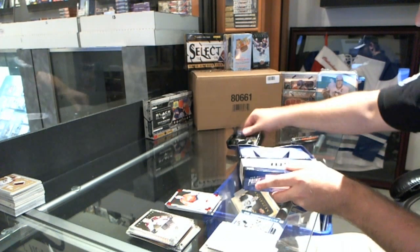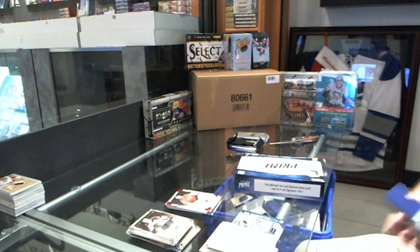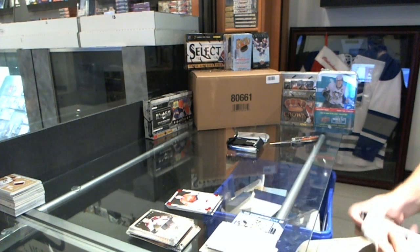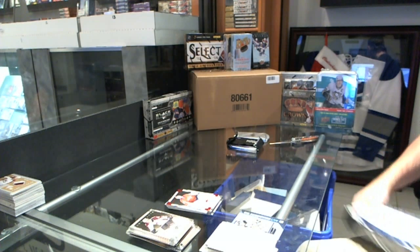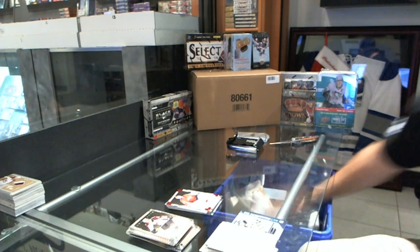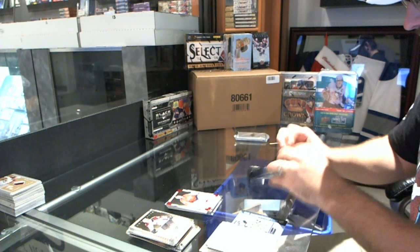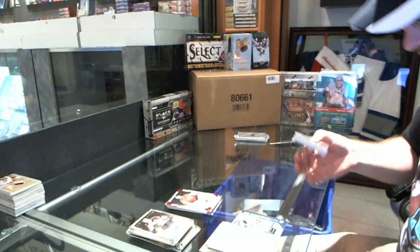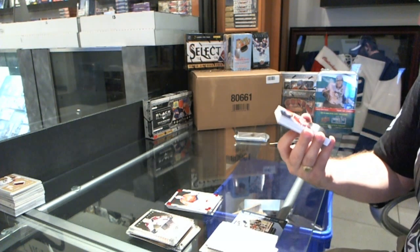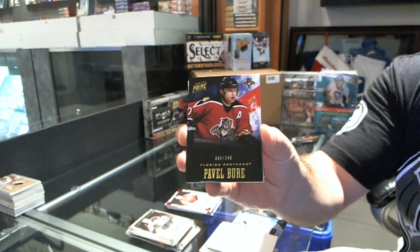Now on to the Prime. For the Florida Panthers, number 2 of 49 — Pavel Buret.